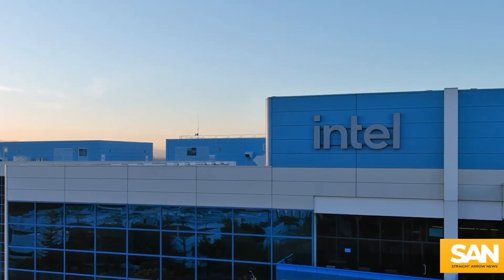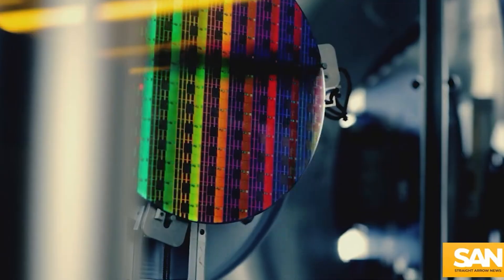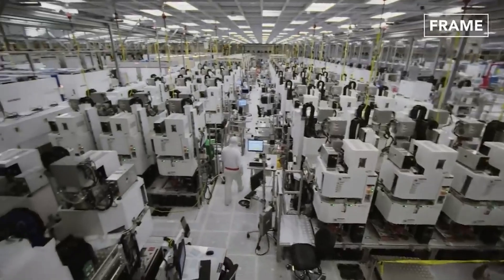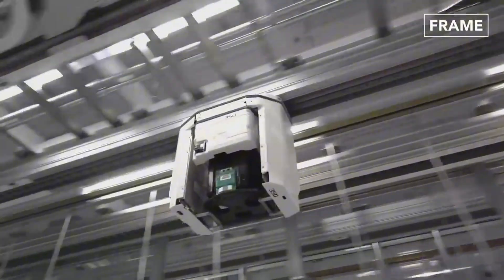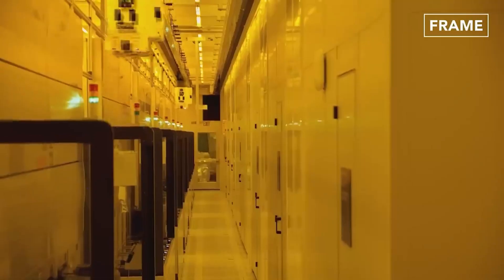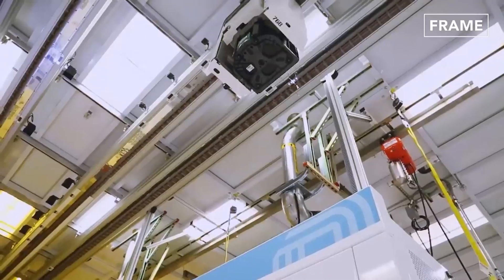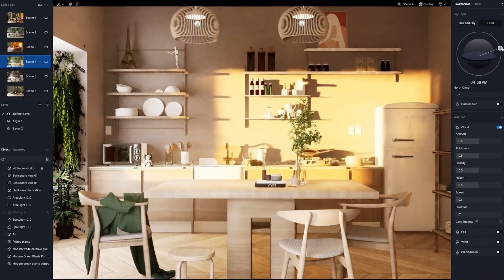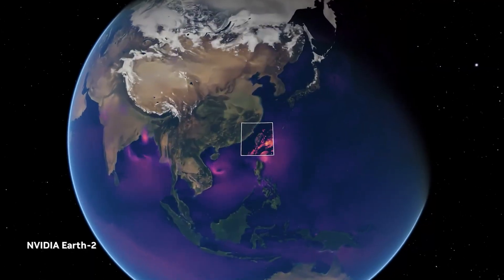Intel recently secured $7.86 billion under the U.S. Chips and Science Act, which ties its fate to domestic manufacturing expansion. This limits Intel's flexibility to innovate purely through design breakthroughs or global outsourcing — a proven route for competitors. The required massive investment in U.S.-based fabs strains its resources, while global rivals like TSMC and Samsung extend their lead in cutting-edge processes. Intel's ambitions in the AI and enterprise GPU space are also overshadowed by NVIDIA, AMD, and even Broadcom.